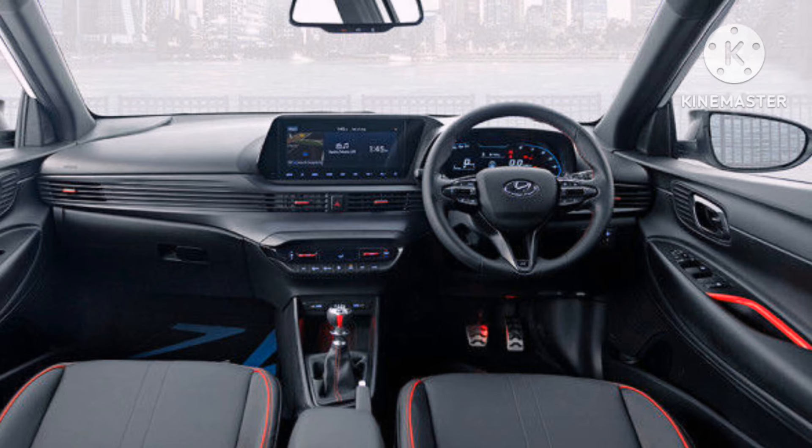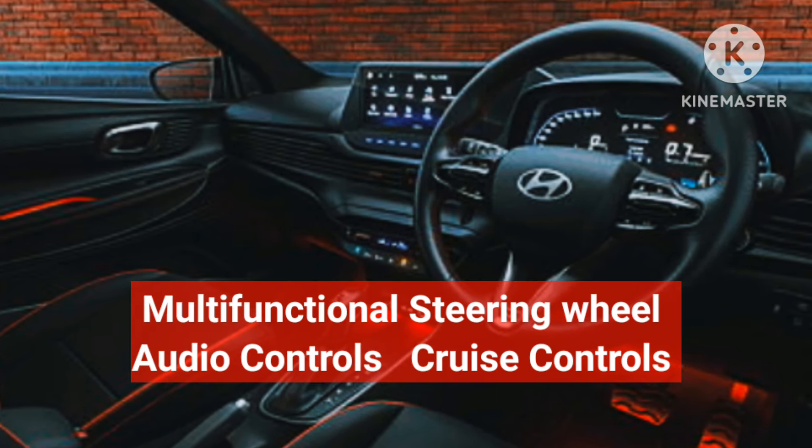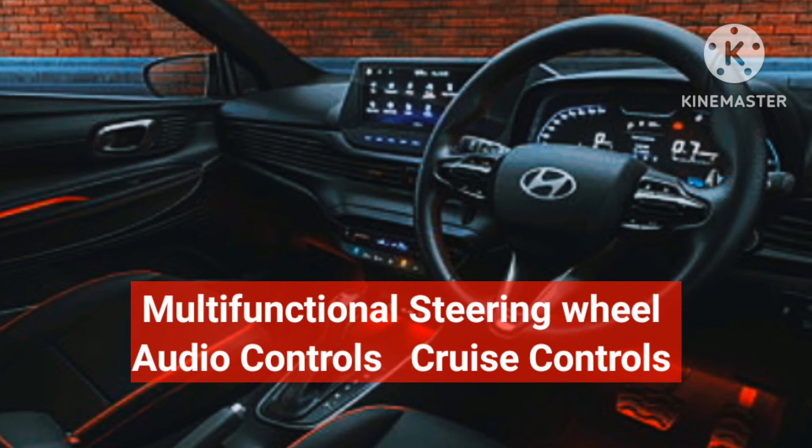The i20 N-line features a tilt and telescopic adjustable steering wheel, along with a newly designed three-spoke steering wheel with the N-line logo on it.